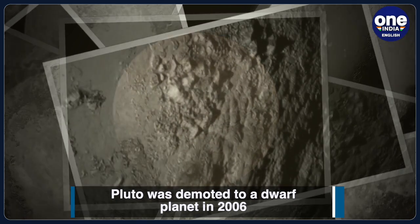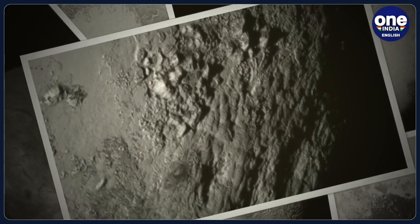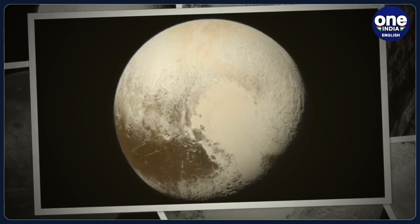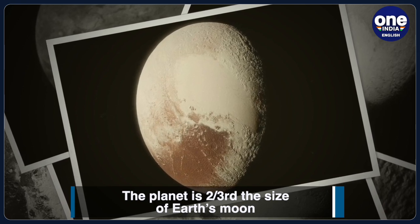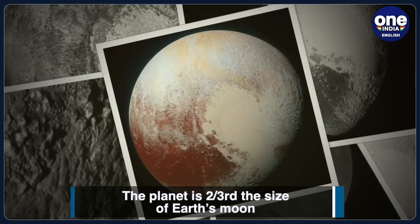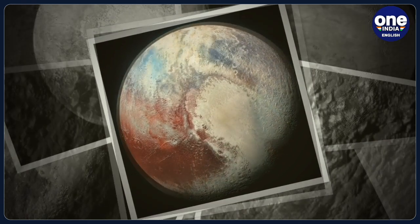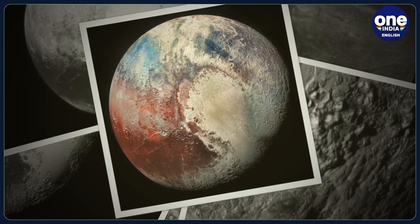it has not lost its interest as a celestial entity, as NASA keeps on sharing stunning images of the dwarf planet. This time around, NASA shared the true colors of Pluto, highlighted in a close-up image captured by the New Horizons spacecraft. The picture was taken at a distance of 22,025 miles or 33,445 kilometers from Pluto and showed its heart,